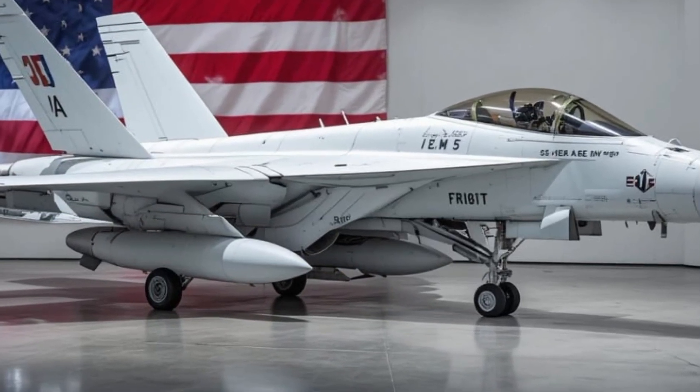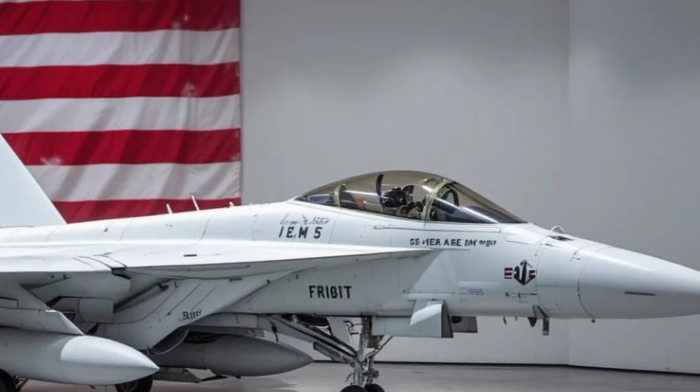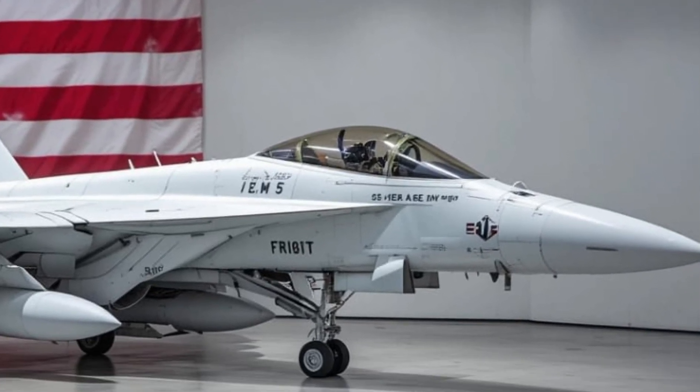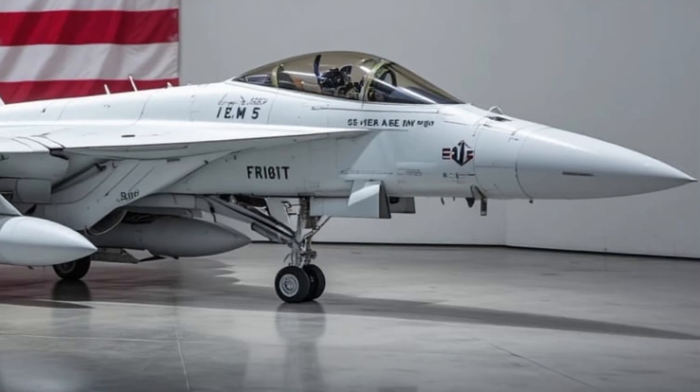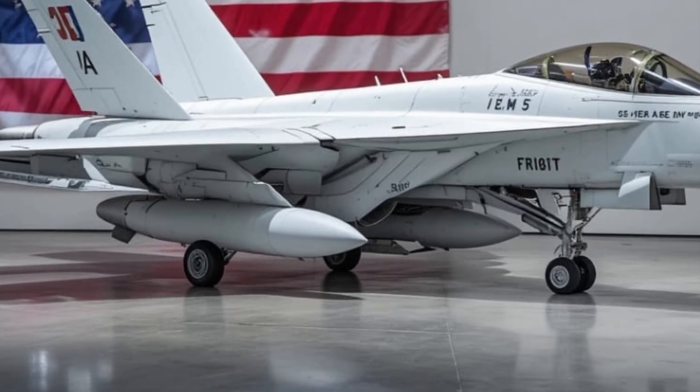Welcome back to Unity Drive, where power, precision, and the future of military tech take flight. Today, we're exploring a machine that defines American naval air dominance — the 2026 F/A-18E/F Super Hornet.